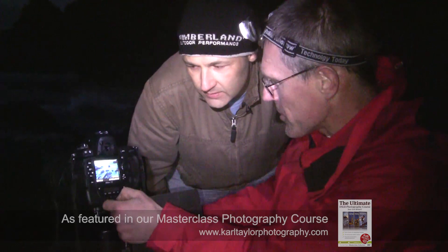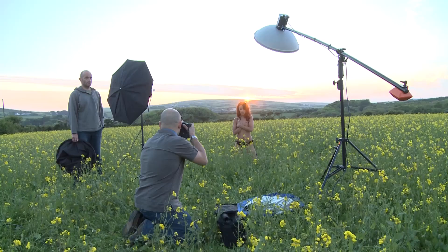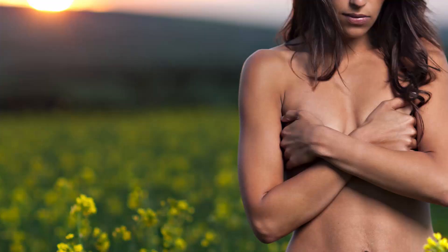What did you get? I'm quite pleased with this image here. Oh wow, that's superb! Here we go, we're just going to get the sun just right now.